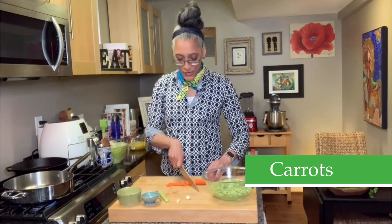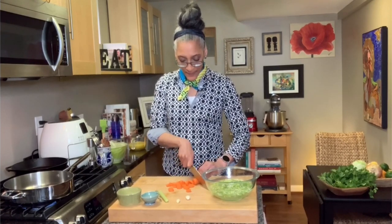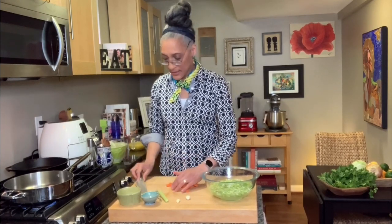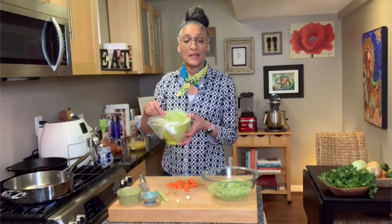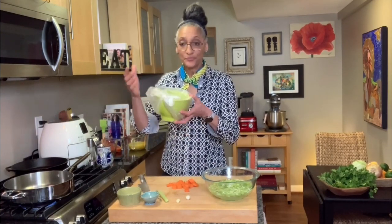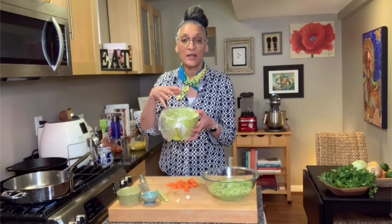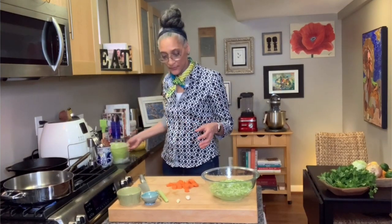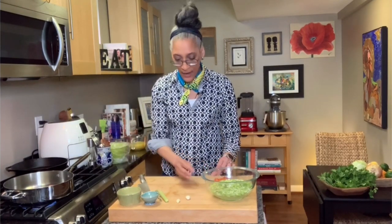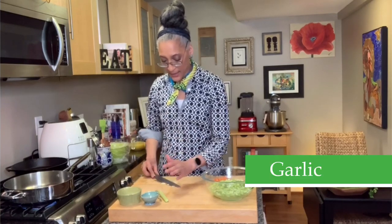I'm just going to rough chop this carrot — I really don't care what it looks like. It's one small carrot. Here is my trash bowl: you know those bags you get in the produce section? I take one of those, put it over a bowl, so all of my trash is here. Then I lift it out and just throw it away — a little tip for you. So I have my carrots, and I'm going to smash my garlic.